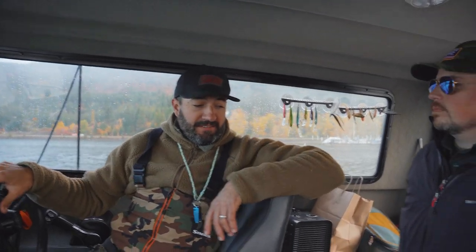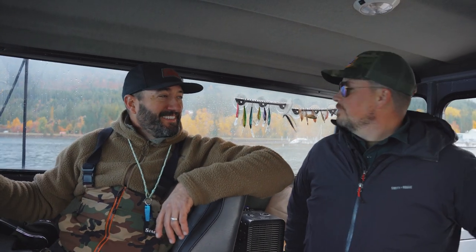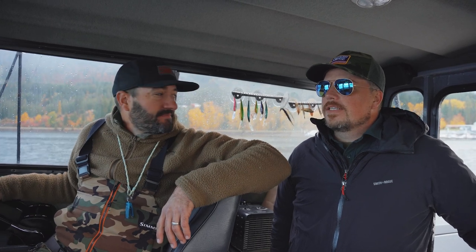We're gonna put out probably eight rods with different colored kokanee flies — like you can see we got a bunch in here. Basically we just go through and dial in what color they want and what speed they want to eat them at. It's gonna be a learning curve for Charlie, but we're gonna get out there and do it. This is a deep lake — it's like over 1,200 feet down towards the south end.